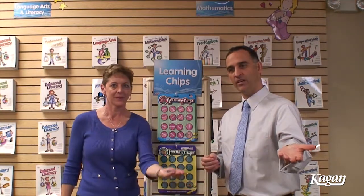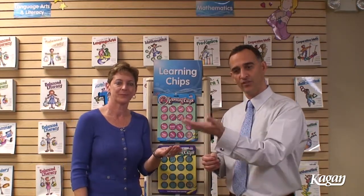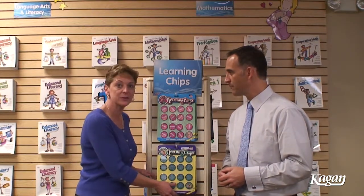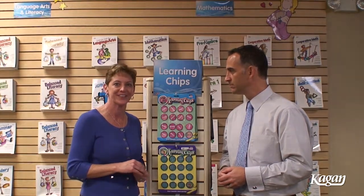Person number three goes and then four goes. Draw a Chip is finished when all the chips have been used. That's just one structure, and on the back of every single learning chip are other structures that can engage the team in different ways.